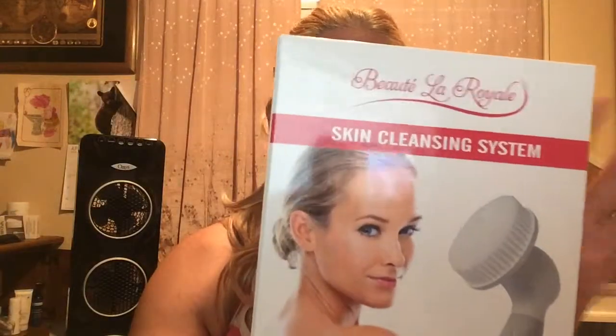Hey guys, I have a very exciting product to talk to you about today — it's a facial cleansing system. If you've never used an electric cleansing system, I highly recommend treating yourself to one. This one is from Beaute la Royale, and it's really nice. I've used quite a few systems before, and if you follow my blog you've probably read about them, but this one is very nice.